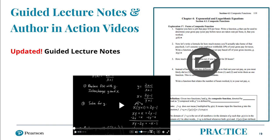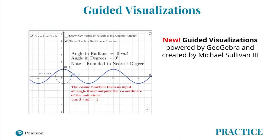Another exciting update to the 11th edition series are new guided visualizations, powered by GeoGebra and created by Michael Sullivan III. These interactive visuals help students visualize, conceptualize, and understand difficult concepts. They are also assignable with assessment questions to check students' conceptual understanding. Let's have a conversation with Mike about how these visualizations will enhance student learning.